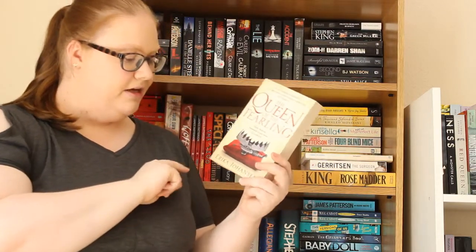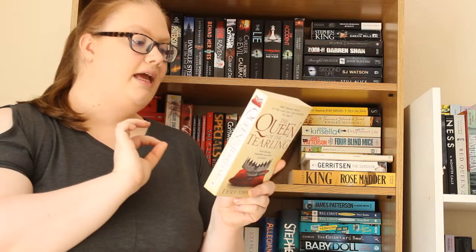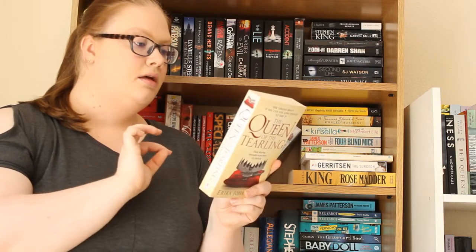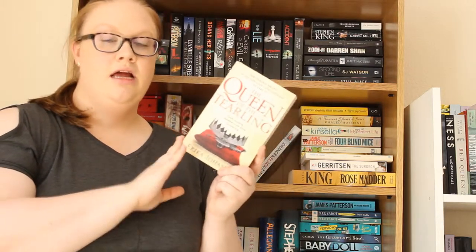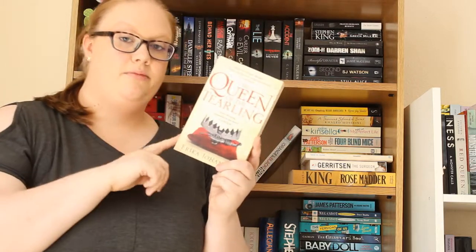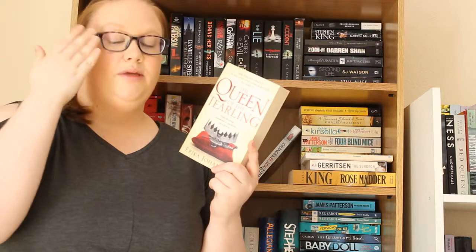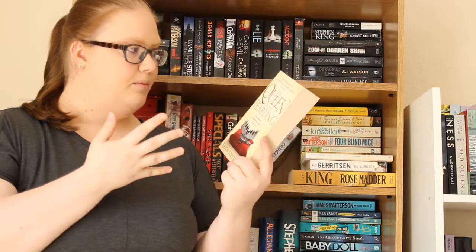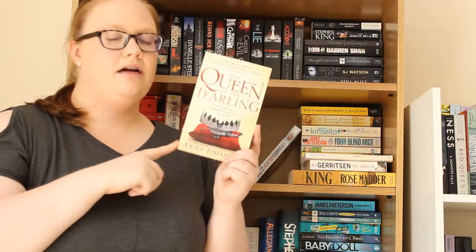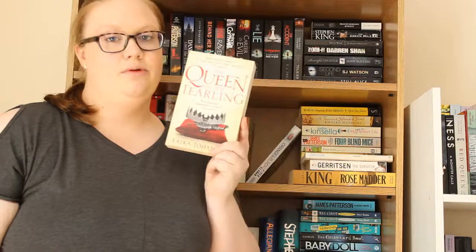Then I have The Queen of the Tearling by Erika Johansen, which is a YA fantasy novel about a girl destined for the throne. I believe they're transporting her from where she's been living to where she needs to be to take the throne, and it's about the journey between the two places — because people are trying to kill her so they can take the throne instead. I've heard lots of really good things; it's quite a big BookTube book and I think there's more in the series now, so I need to get to this one quite soon.